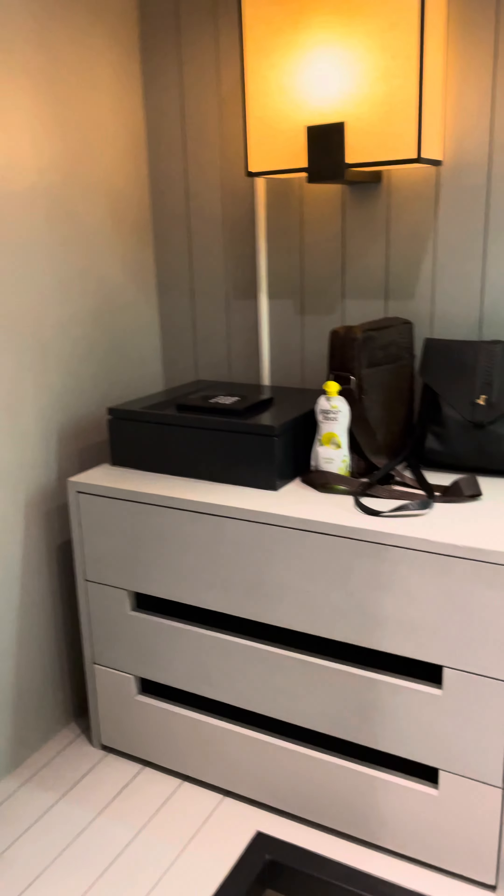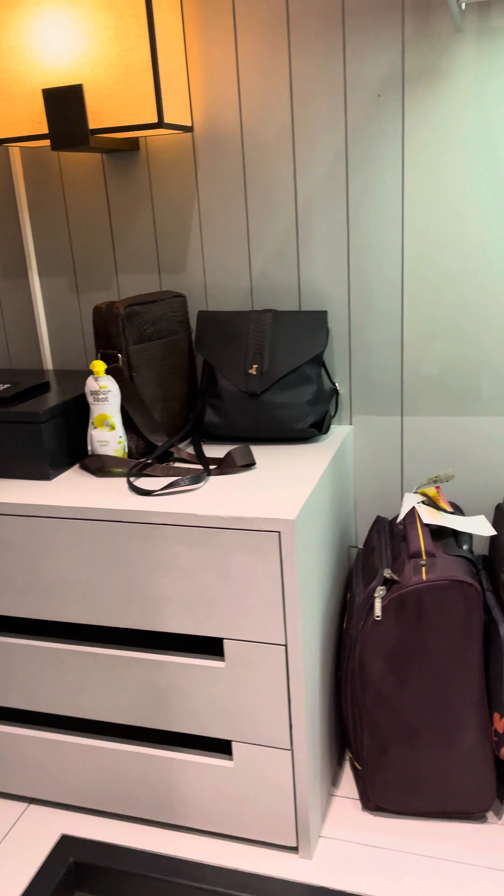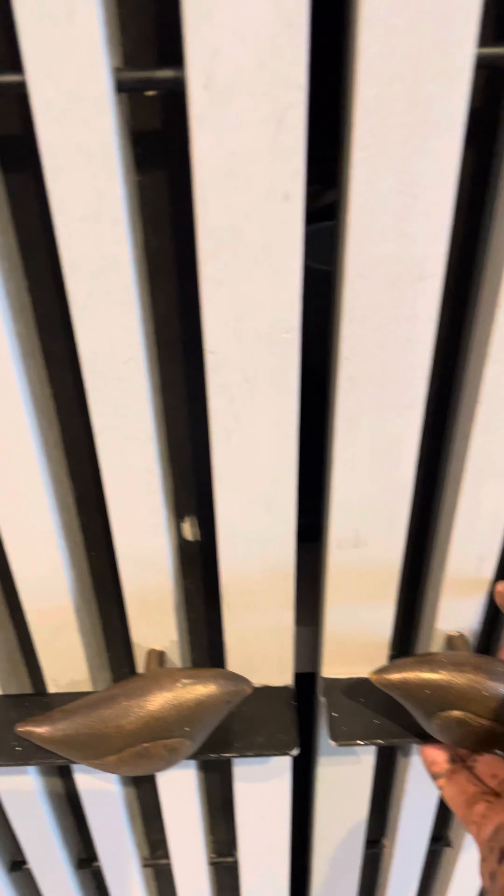That's the view from the room. Here you have a walk-in closet, and a refreshment area.